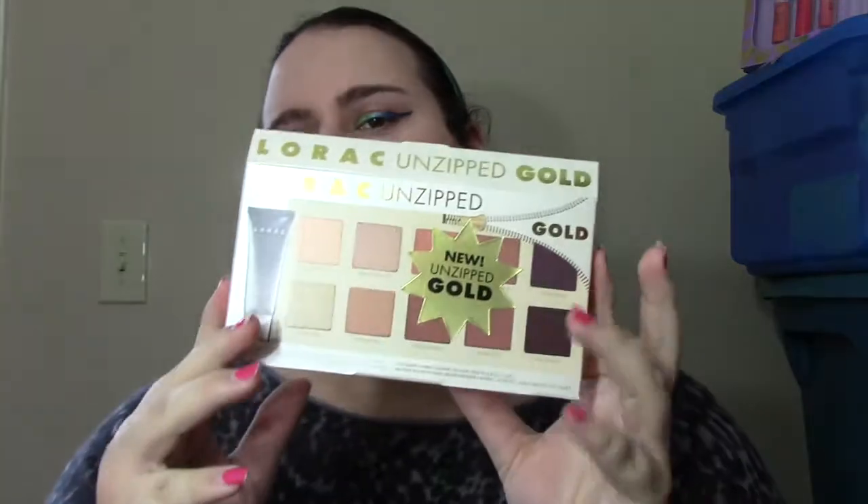The next thing I picked up was actually at Kohl's, and it was something that was on my list — kind of at the bottom, something I wanted to pick up eventually. But I saw it in Kohl's and figured, why not just grab it now when I can get it in person?